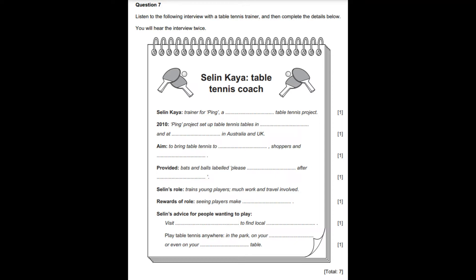Branches of this international project have promoted table tennis in many countries. Ping Australia and Ping UK are two examples. Didn't you set up tables in parks and at train stations? Your aim was to encourage commuters on their way to work, shoppers and tourists to play table tennis. Yes, that was in 2010. Celebrities played games of table tennis to give us more publicity. You might well have played on the open-air tables in Hyde Park, London, right by the Serpentine Lake. It was good that you provided bats and balls for us, too. We provided equipment with a label on saying, please return after use, and it seemed to work.